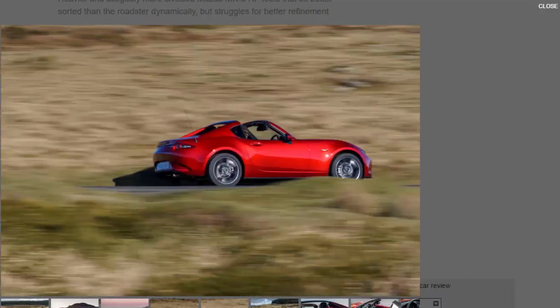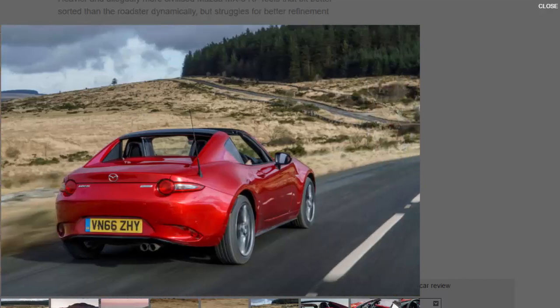All to ensure that the RF drives as similarly to its sibling as possible. And on the smooth roads of Spain it did, but if there's ever a real litmus test for chassis tuning it's bumpy British B-roads. This side of a Lotus Elise or Porsche Cayman, there is nothing currently on sale that offers the same level of poise, delicacy, and balance as the standard Mazda MX-5.